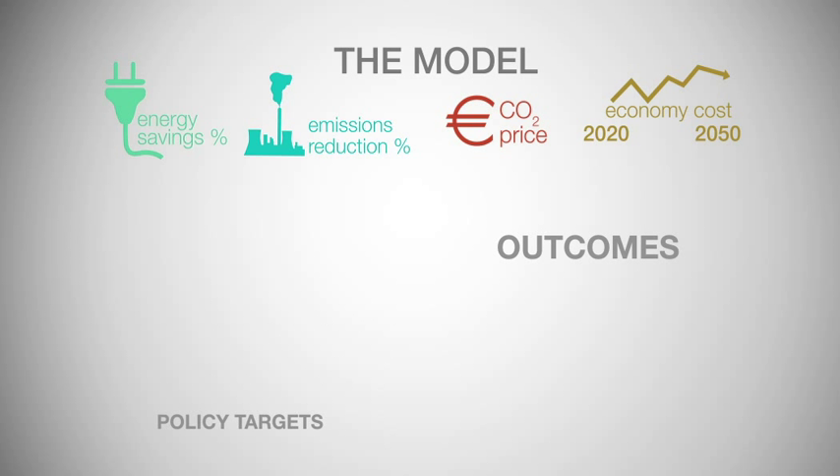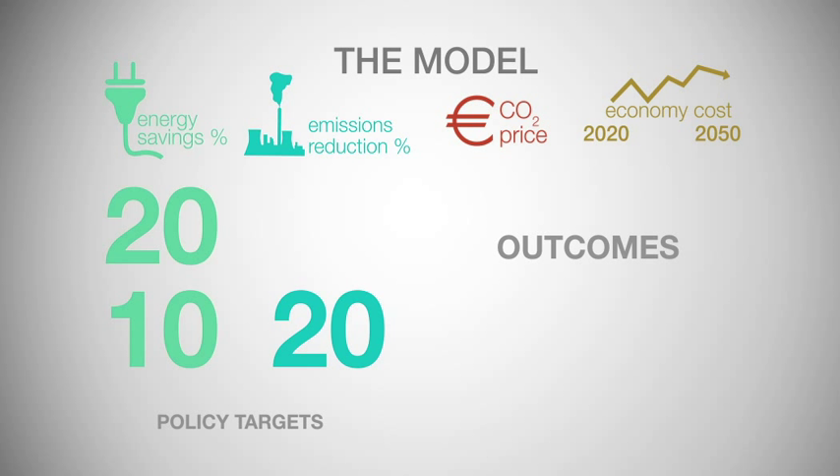Policy targets: the energy savings by 2020, which will be 10% under a business-as-usual scenario or 20% if the existing target is met. The GHG emissions reduction by 2020, which will be 20% under a business-as-usual scenario or 30% if the ambition is increased.